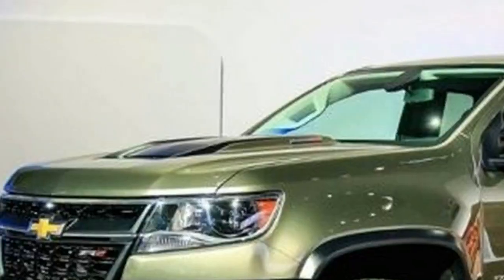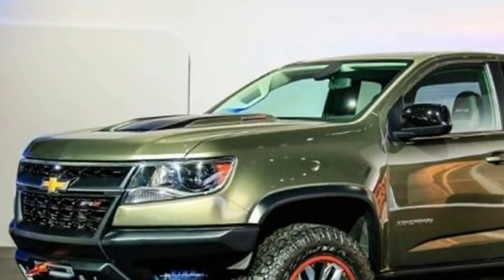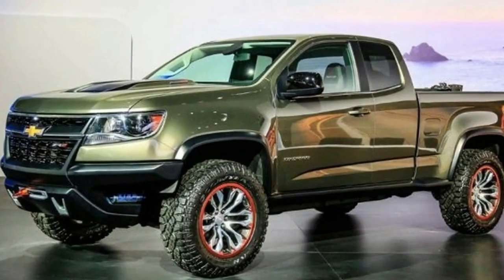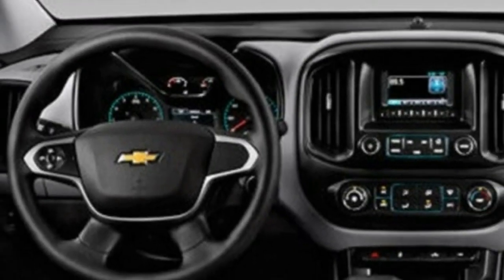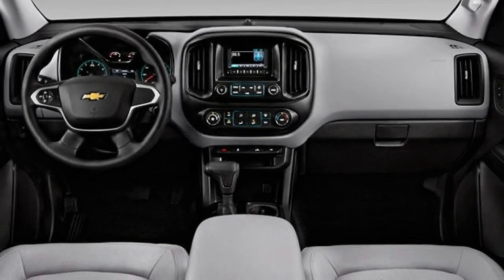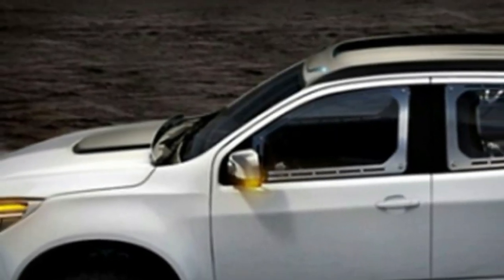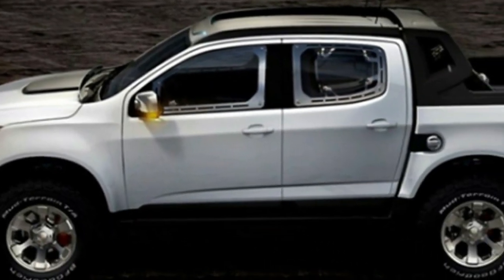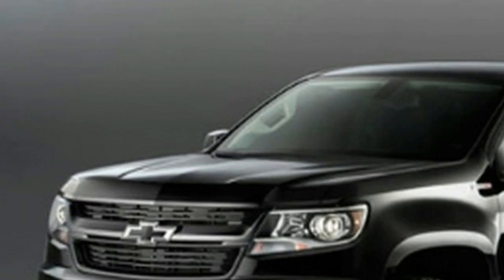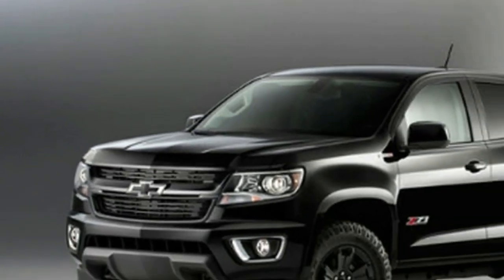2019 Chevrolet Colorado: the facelifted truck will highlight significant outside changes. GM systems show the new-age Chevrolet Colorado and GMC Canyon prior to 2022. However, the little trucks won't remain the same for now — they will get a mid-cycle overhaul.